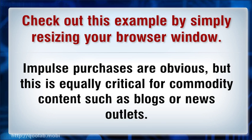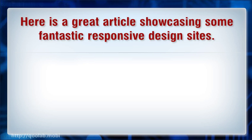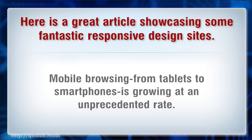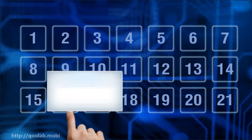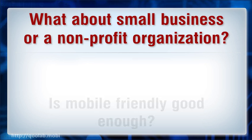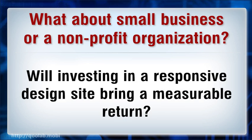Impulse purchases are obvious, but this is equally critical for commodity content such as blogs or news. Mobile browsing from tablets to smartphones is growing at an unprecedented rate. The consumer's passion for immediate gratification of their informational needs requires effectively delivering your product via the mobile web. What about small business or non-profit organizations? Is mobile friendly good enough? Should an organization discuss a mobile optimized version? Will investing in a responsive design site bring a measurable return?